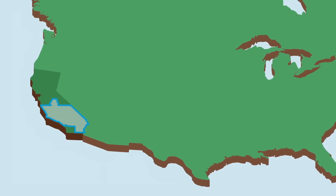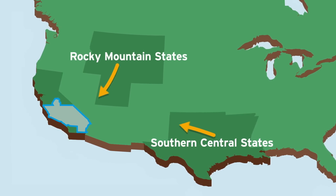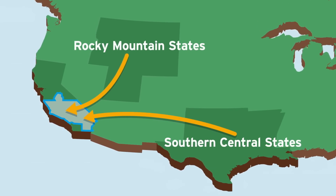Much of the natural gas used in Southern California actually comes from faraway sources such as the Rocky Mountains and southern central states, moving relatively slowly through the transmission pipelines.